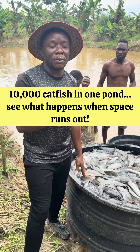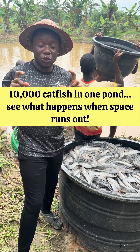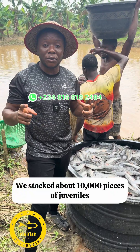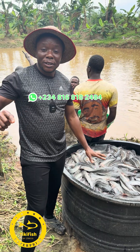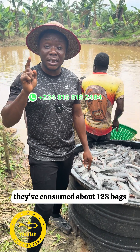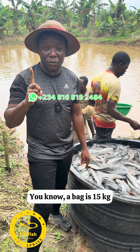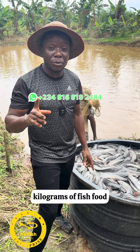We started this particular pond around the 26th of May this year at juvenile stage. We stocked about 10,000 pieces of juveniles and since that time till now, they've consumed about 138 bags. A bag is 15 kg, so that's about 1,920 kilograms of fish food.